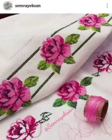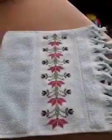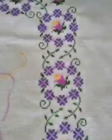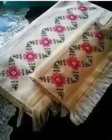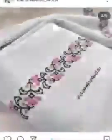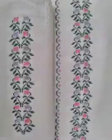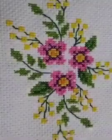So guys, for watching my all videos — latest unique new fancy and different styles, different flowers, different border designs, and unique new fancy cross stitch and embroidery designs. Great and attractive all best patterns and unique new fancy embroidery designs ideas.